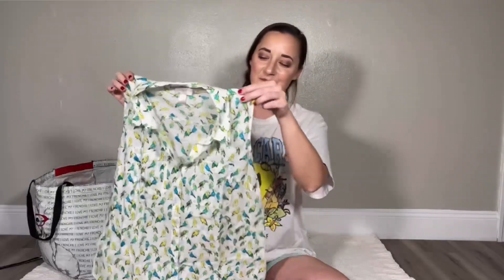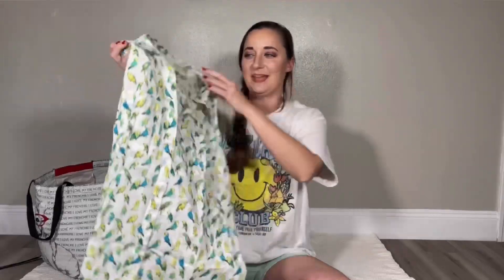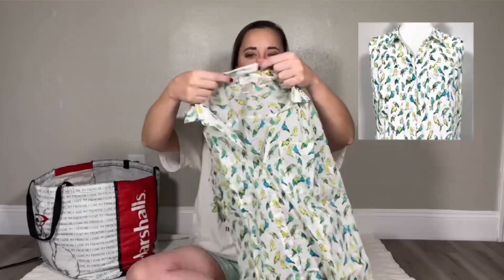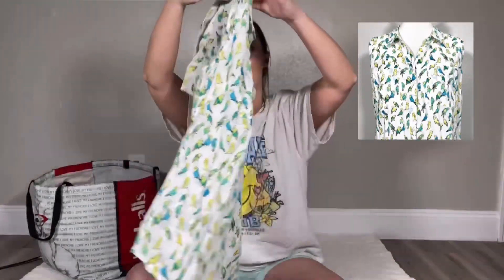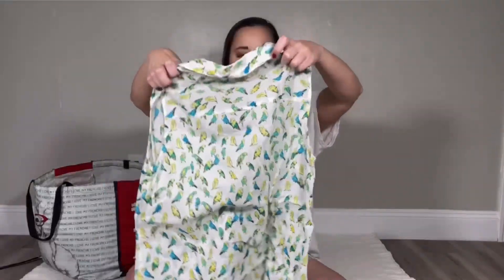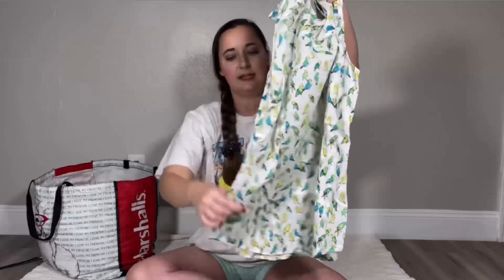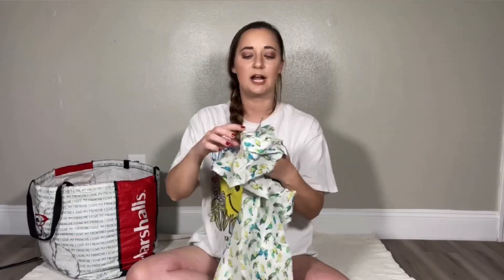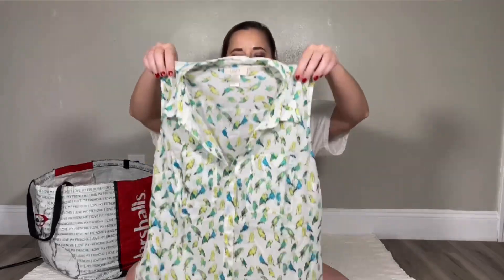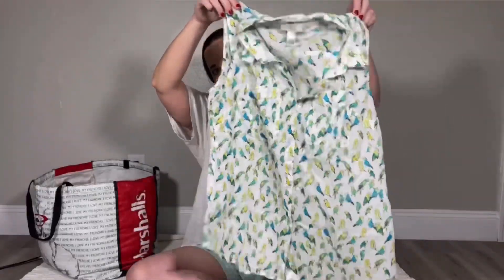I picked this up because of the print — I'm a sucker for novelty prints. It is by Loft and it is a size small. Not the best selling brand, but I know someone is going to love this print. It is also a perfect lightweight piece for summer — it is sleeveless and 100% cotton, so it is very lightweight and breathable — a really great material for summer.